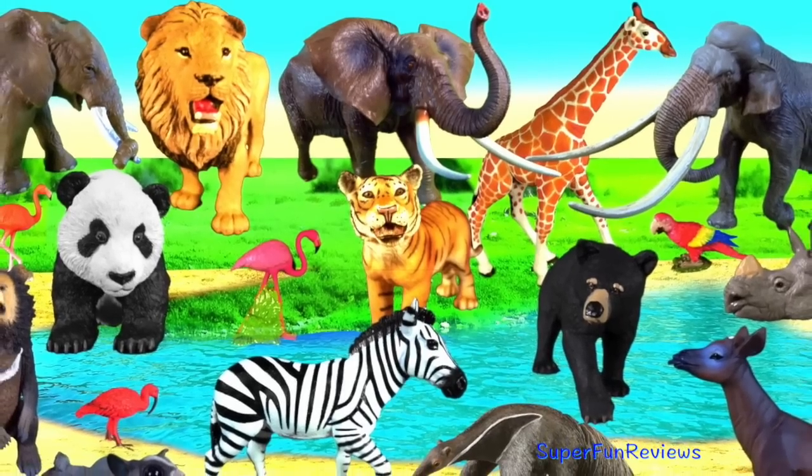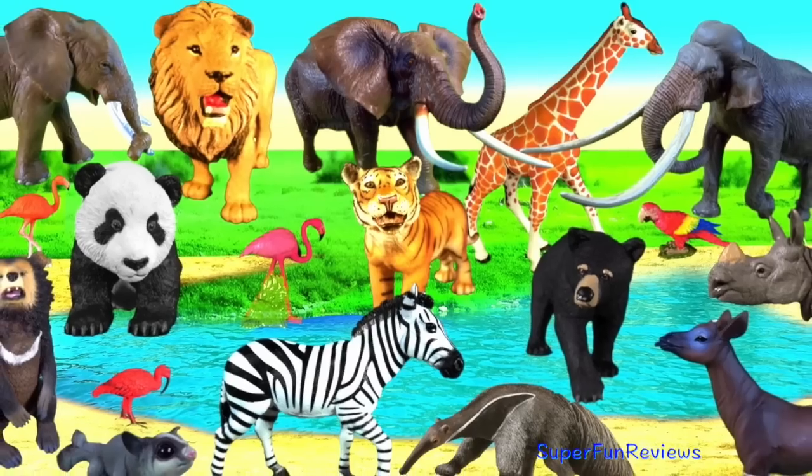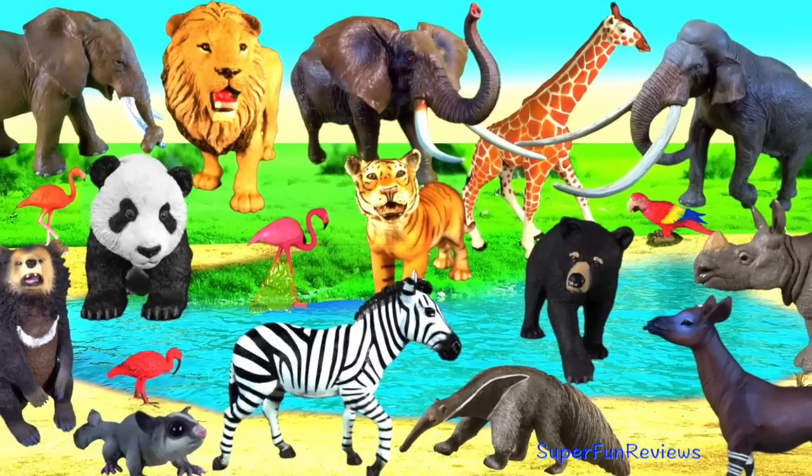Hey guys, it's Kerry. I've got a great selection of animals today.